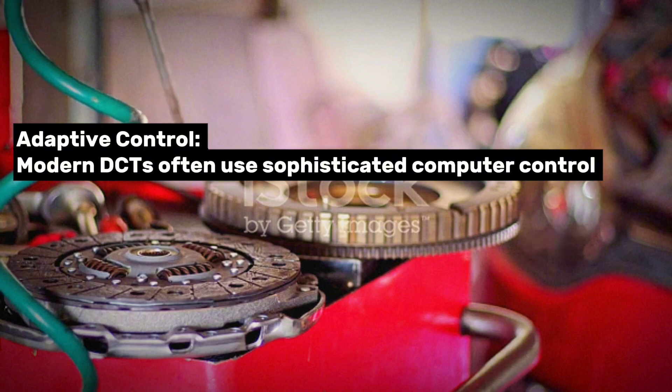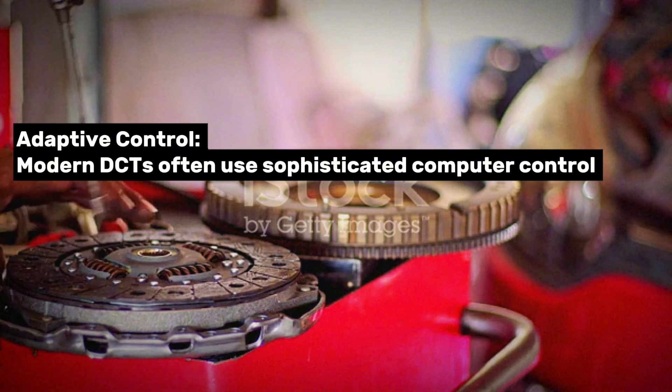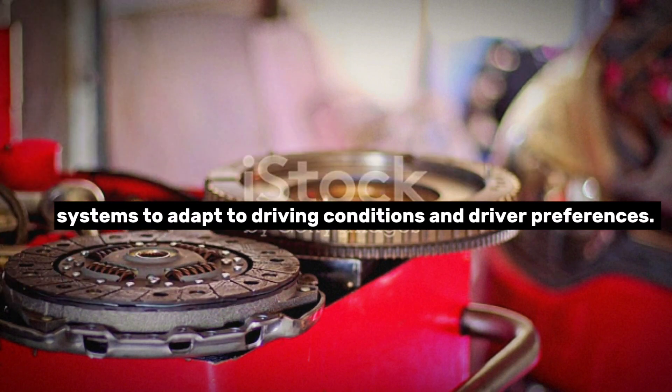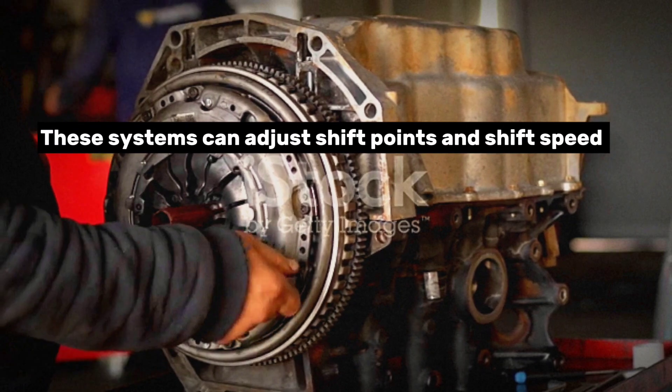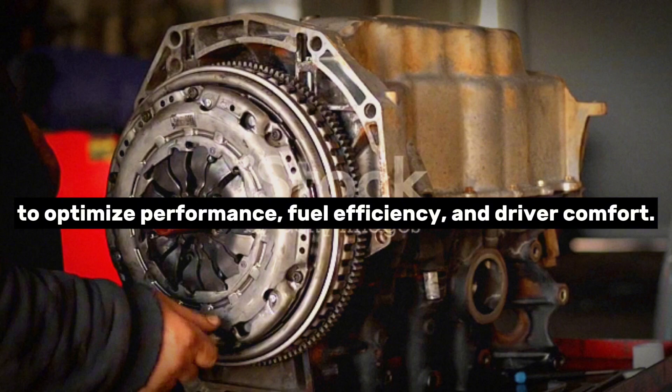Adaptive control: Modern DCTs often use sophisticated computer control systems to adapt to driving conditions and driver preferences. These systems can adjust shift points and shift speed to optimize performance, fuel efficiency, and driver comfort.